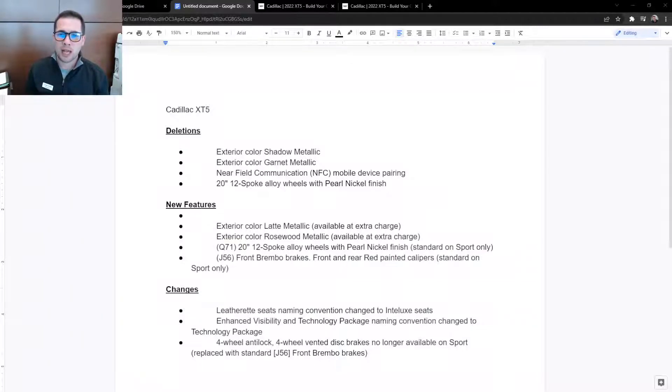So, 2022 Cadillac XT5 — differences from 21 to 22. First up, deletions. Exterior color: shadow metallic, a grayish-blue color — that's gone. Exterior color: garnet metallic, kind of a purplish burgundy, hard to describe, very unique color — that is gone as well.